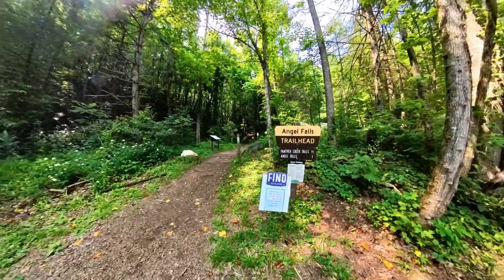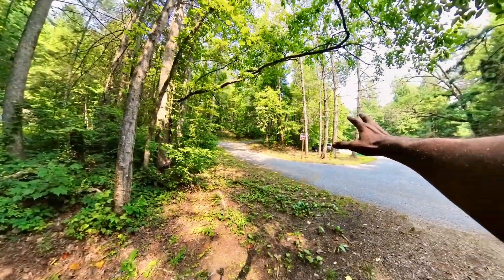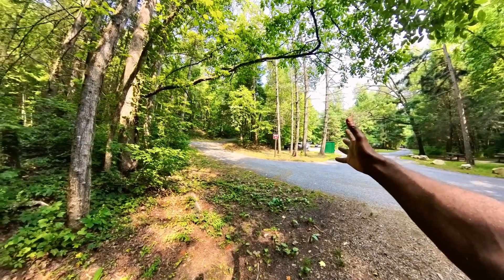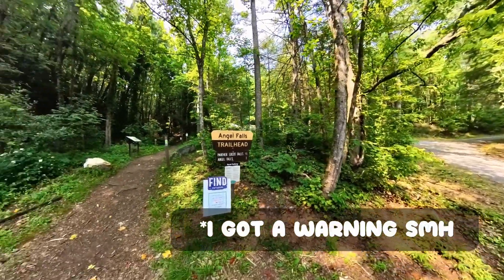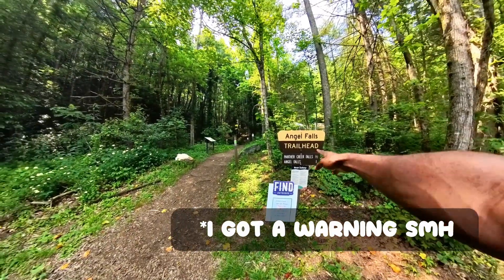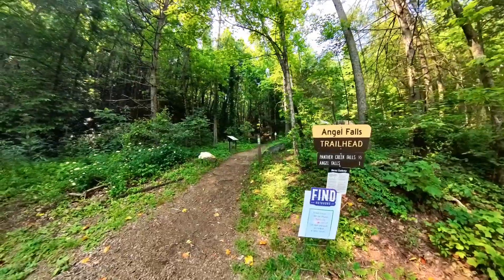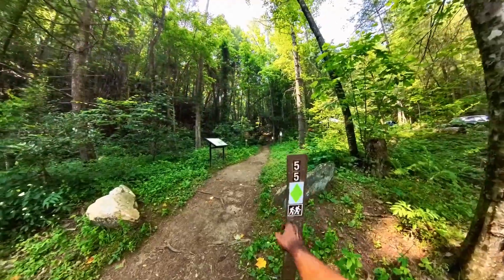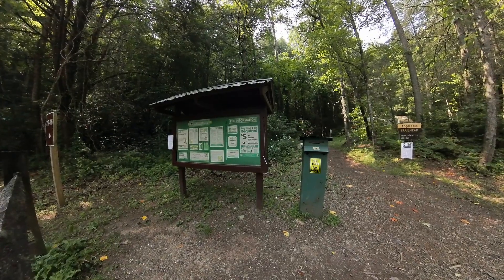This little information plaque here tells you you've got to pay your fee first and that you have to park in marked spaces. There's only like four parking spaces here, so I kind of did not park in one of the four because they're all taken, but I parked on the one on the outside — that's unmarked. Hopefully I don't get a ticket for it. Angel Falls is one mile and then half a mile after that is Panther Creek Falls. This is the trail marker, so we are going to be following these green flags and start heading on up.